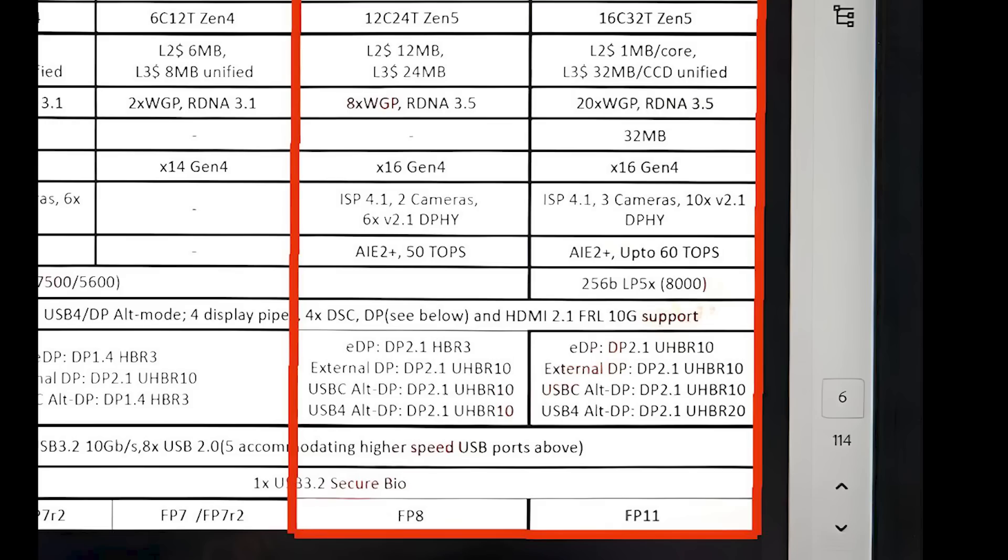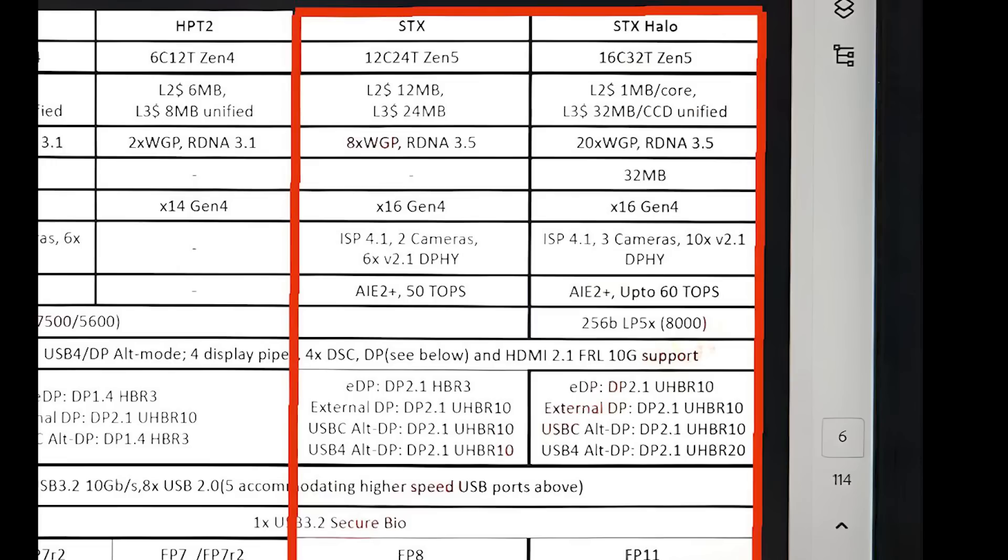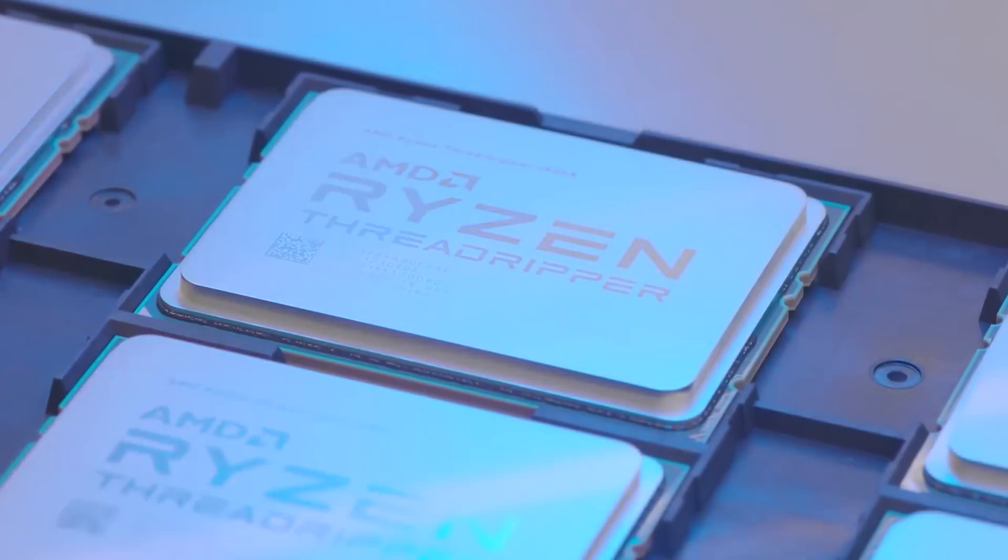The CPU is 16 cores, 32 threads, based on the Zen 5 architecture. Comparing to the regular Strix: 12 cores, 24 threads, Zen 5, with 8 workgroup processors and RDNA 3.5. So the Halo variant goes from 8 to 20 workgroup processors, which is significantly more. Allegedly, the Halo variant can go all the way up to a 130W TDP — that sounds like a lot, but remember this would be for high-performance laptops. This would be very impressive for gaming. The question is how bandwidth-constrained titles will be on this configuration, since a 256-bit interface with LPDDR5 is not the same as a fast GDDR6 setup.